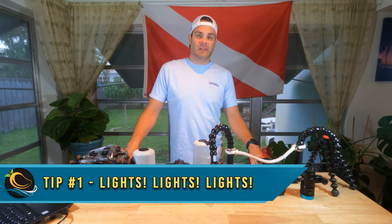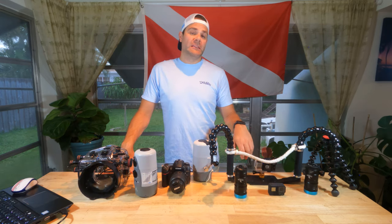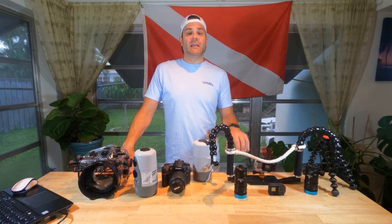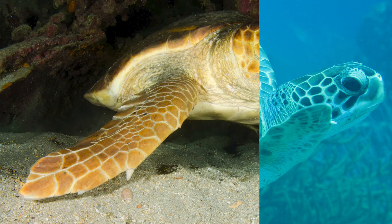Tip number one: lights. Whether you're shooting still or video, the absolute best bang for your buck when it comes to getting better underwater footage is to invest in some lights. Lights are going to be critical in replacing a lot of the lost color that happens when we go on a dive.